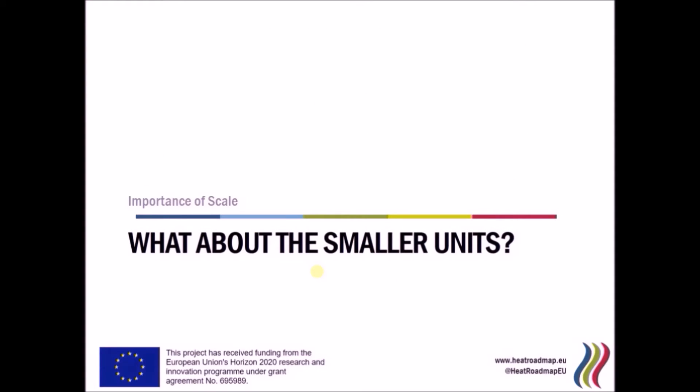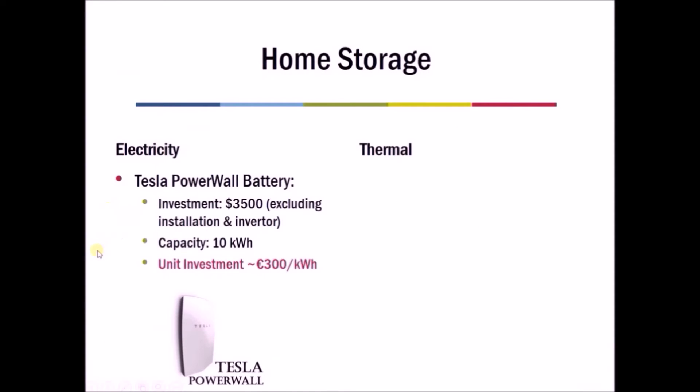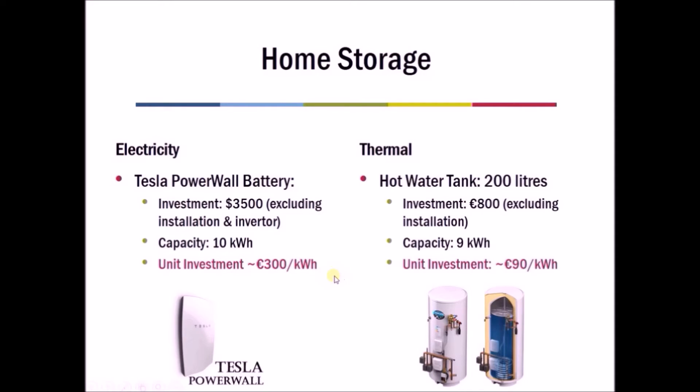Now let's look at the smaller scale — storage you can put in your home. A very commonly discussed electricity storage option for the home right now is the Tesla Powerwall, which costs around three and a half thousand dollars — let's say around three thousand euro — and has a capacity of around ten kilowatt-hours, giving a price of around 300 euros per kilowatt-hour. These Tesla Powerwalls are not very common right now.